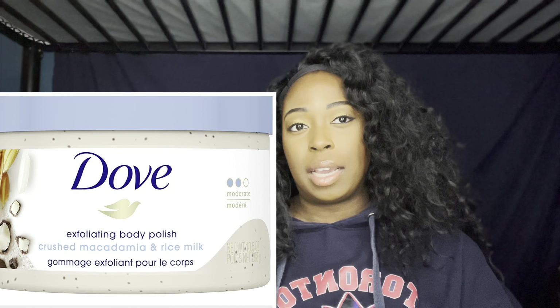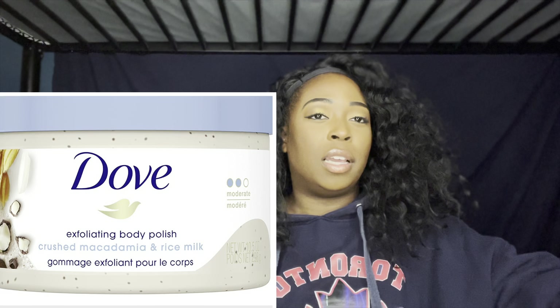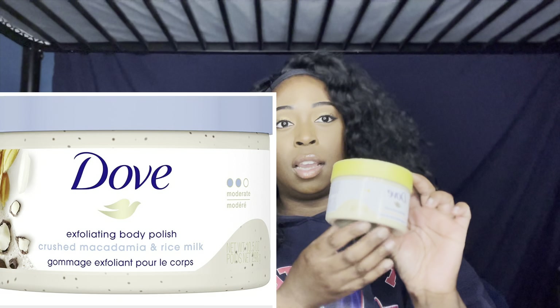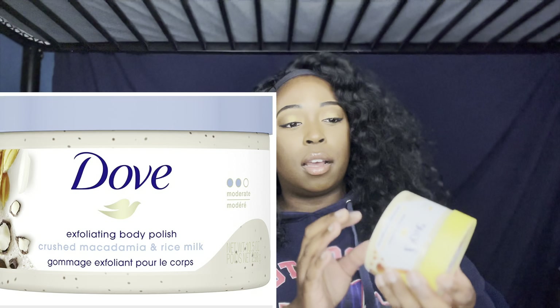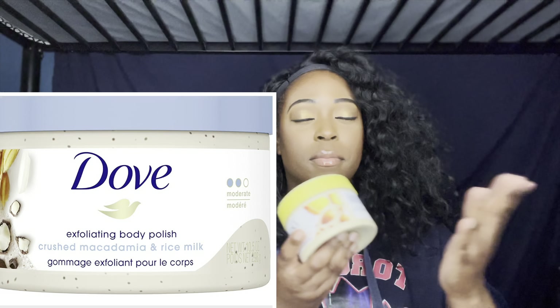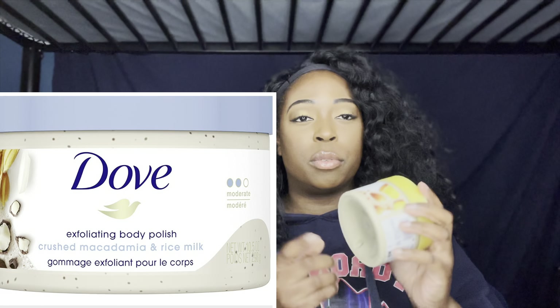Next I also purchased the Dove Exfoliating Rice Milk and Macadamia scrub. It comes in a container with a blue top and a white custard-looking product. It's still coming in the mail and taking a while, so I decided to just go ahead and do this video with pictures rather than wait any longer.